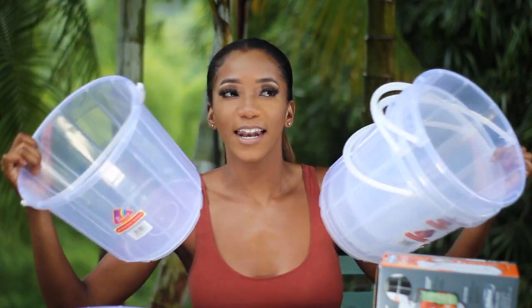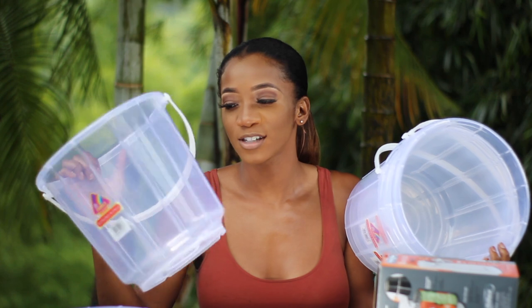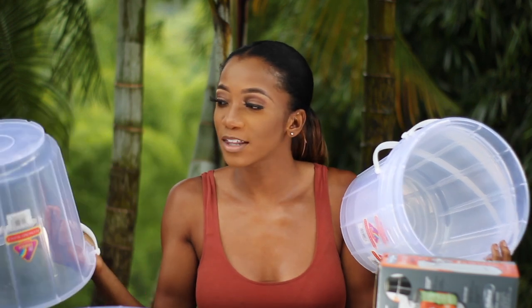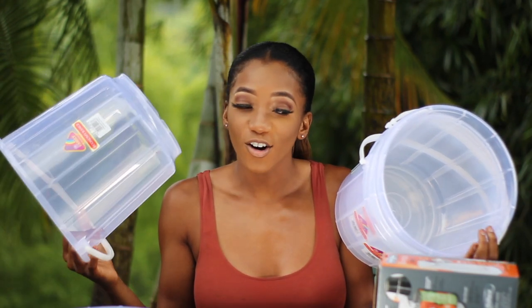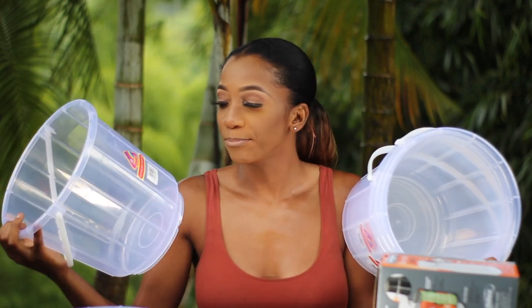I'm going to test them out and then do an update in a vlog, so subscribe to my channel so you can see how these hold up. These are plastic, which is why I'm wondering if they'll hold up — with plastic things, when they drop they can crack and stop working well. I'll do an update and let you guys know if you should buy these. Basically these are just plastic bucket bins.